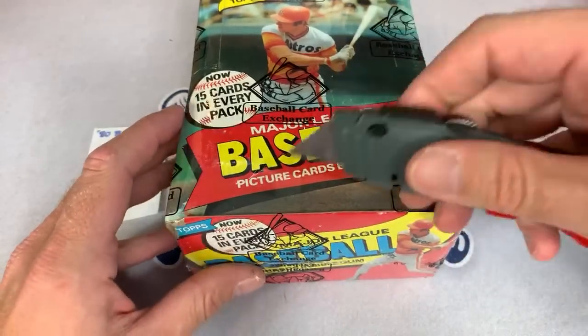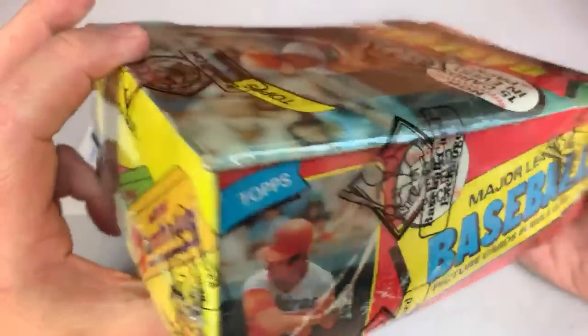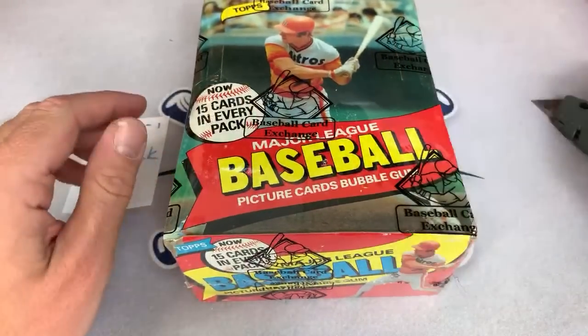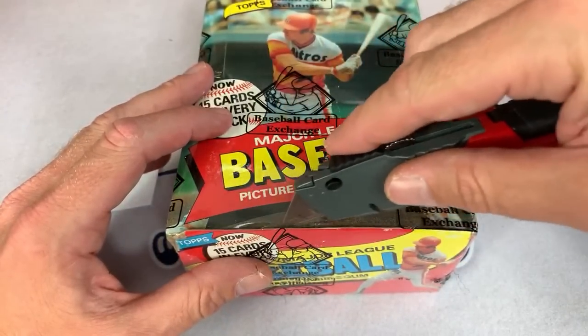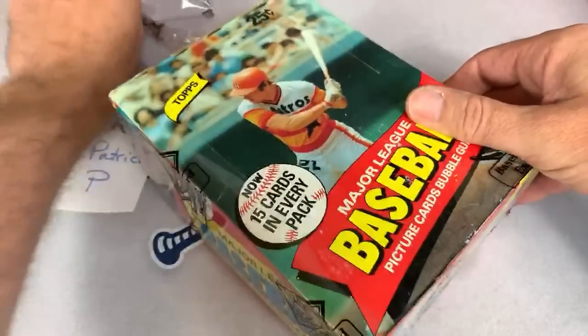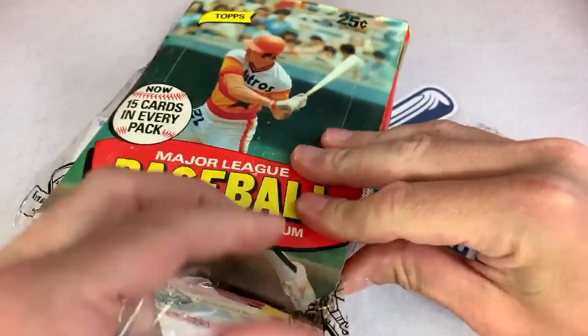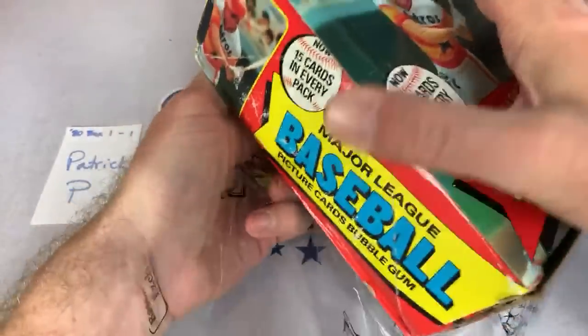All right, Patrick P, we're going to break the seal. I always feel a little bad opening these beautiful wax boxes one last time before we open them — that's one less box of 1980 Topps in the inventory. I wonder how many boxes are left. The seal is off! Back in 1980 these were only 25 cents per pack, and now they go 75 to 80 dollars a pack.